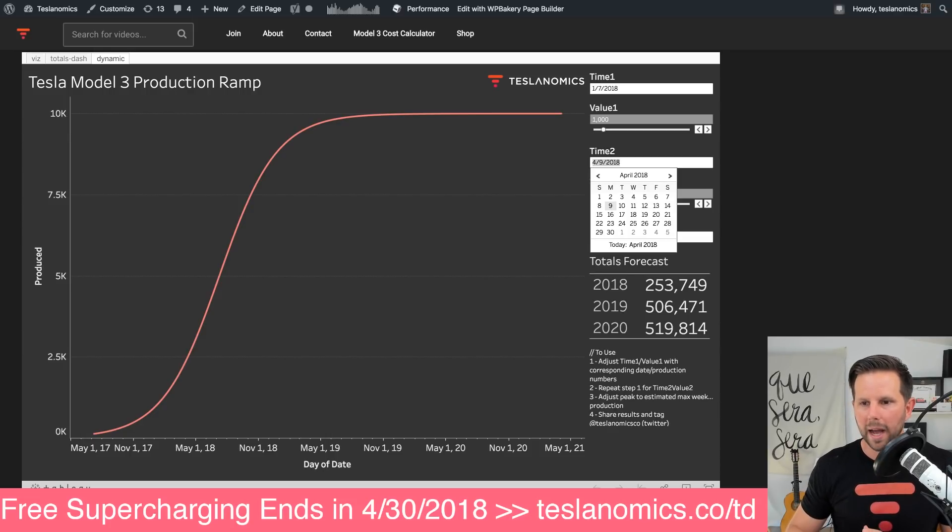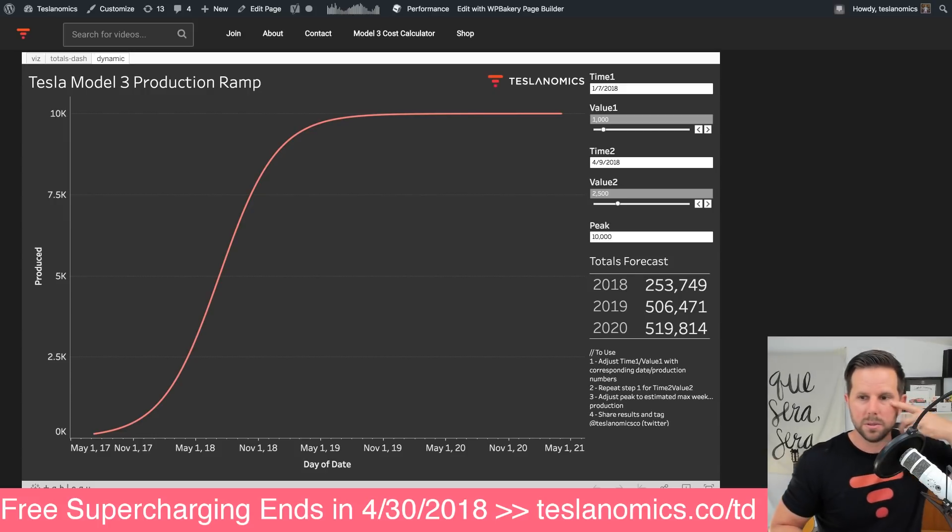The updated one, as of today, I'm putting at 2,500. This was using the Bloomberg tracker, which I believe was at 2,400 as of last night. We can put it at 2,400 if you want, or just put it at 2,500 — whatever. The point is you can play with these numbers and see what the results are.